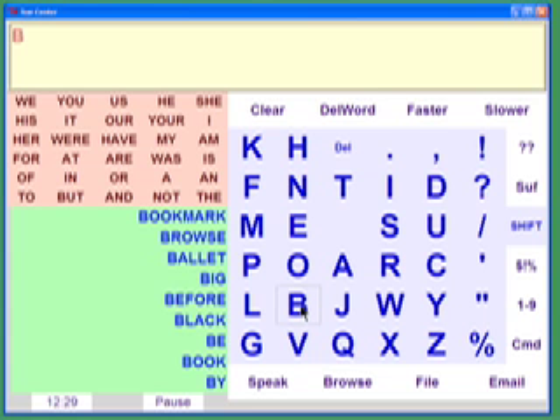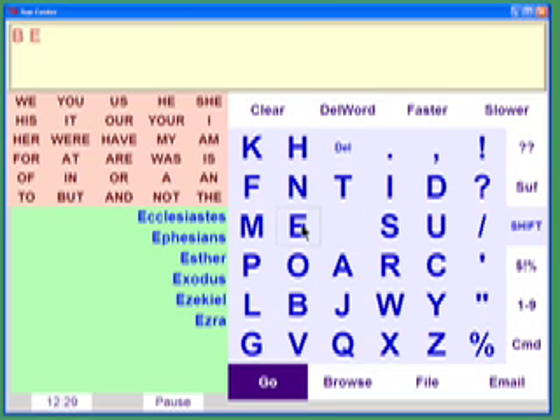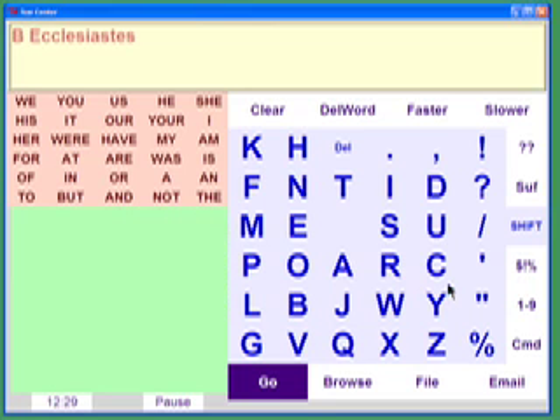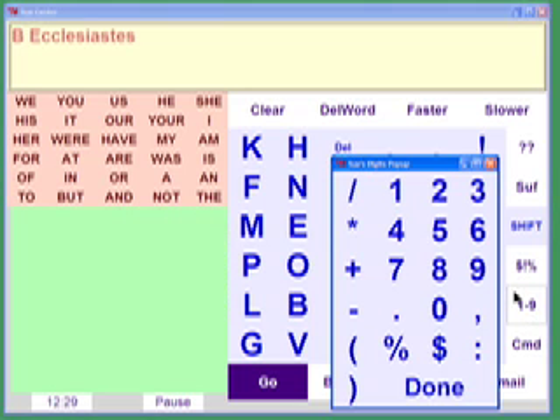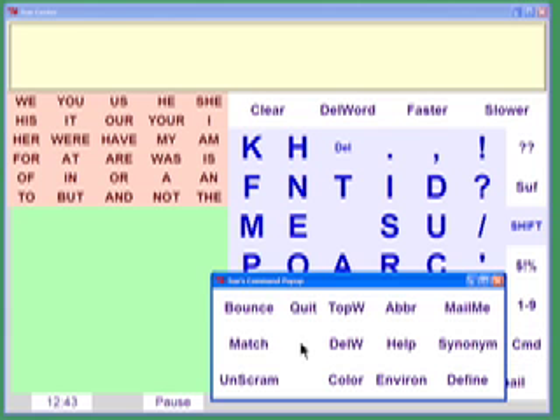There is easy access to the Bible. There are also three different games to play.